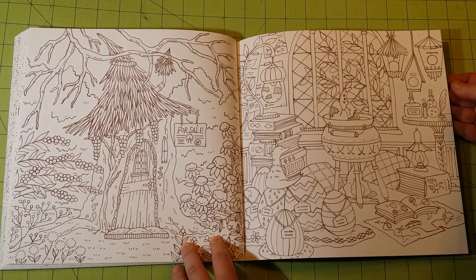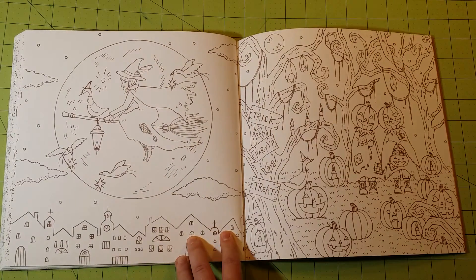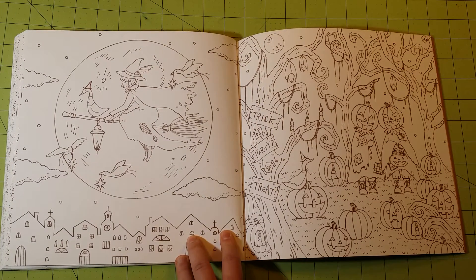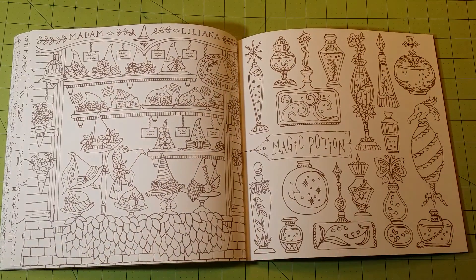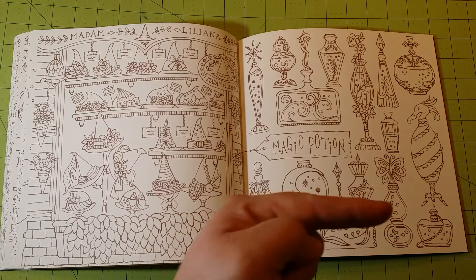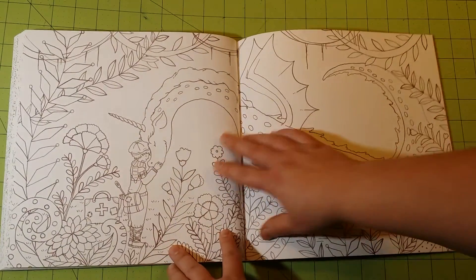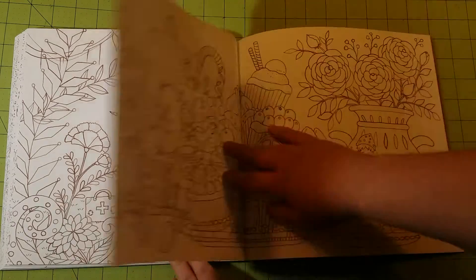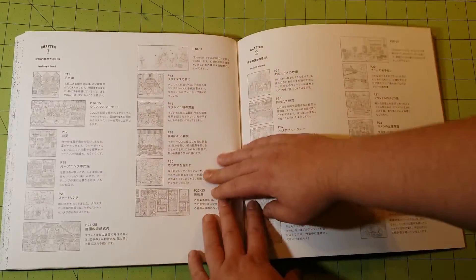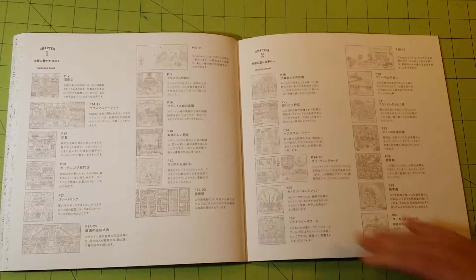I'm still working on my camera situation. I'm filming from a selfie stick and my cell phone right now, with it taped to the side of a desk hanging over the edge, so I'm flipping through at an angle. It's really hard on my back and body, and it would be impossible to demonstrate coloring with this setup. I am working on getting a better setup so I can do more tutorial-style videos — I would really like to do that.